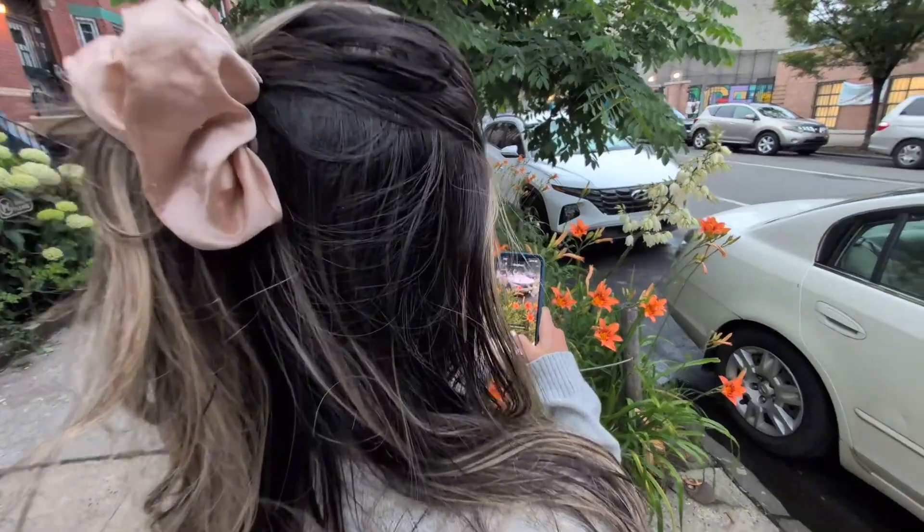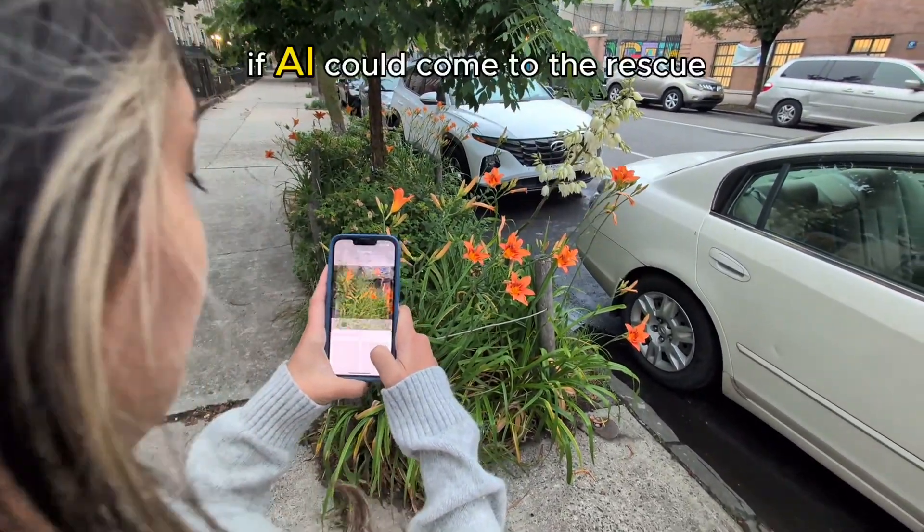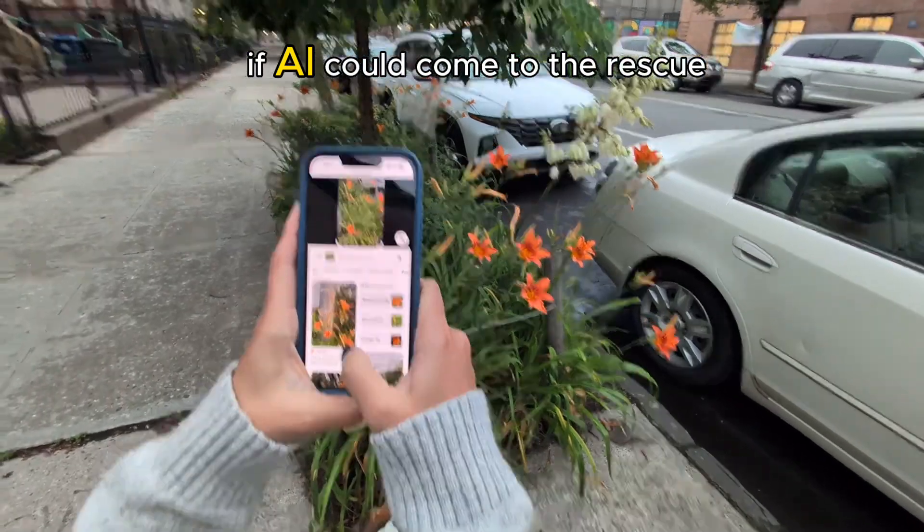It's finally spring in New York and I was taking a walk with my dog yesterday and suddenly we came across some beautiful flowers, but I could not recognize what type of flowers it was. So I wanted to see if AI could come to the rescue.